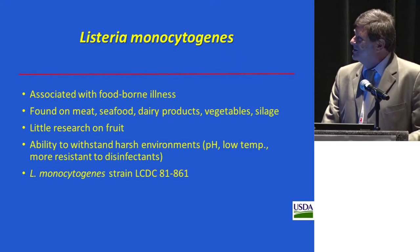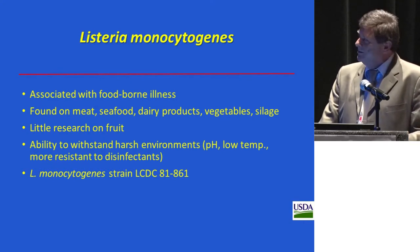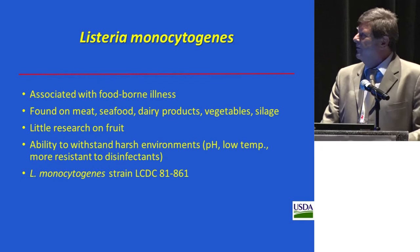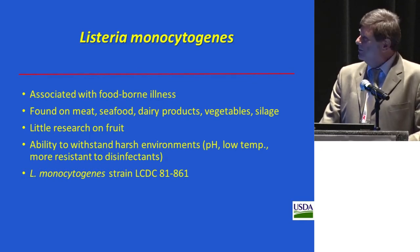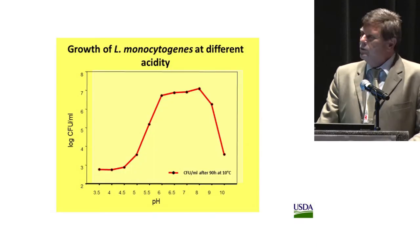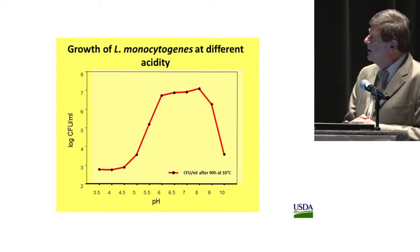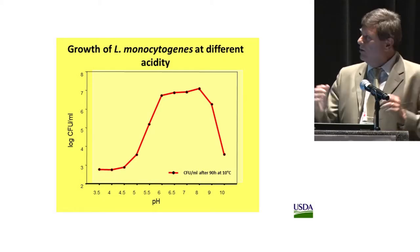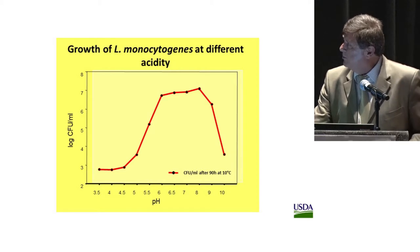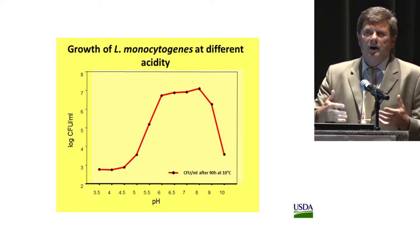The next question was about Listeria. Listeria is associated with foodborne illnesses and can be found on meat, seafood, dairy products, vegetables, and silage, but relatively little work had been done on fruit. It can withstand very harsh environmental conditions and is resistant to many disinfectants. We used strain LC-DC-81861. First, we looked at the growth curve at different pHs, and we can see that the growth range for Listeria is quite broad. Of particular interest was the region between pH 3.7 and about 4.8, because this is the pH of apple slices depending on cultivar and maturity.